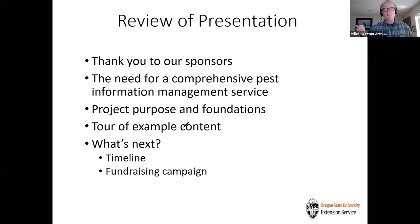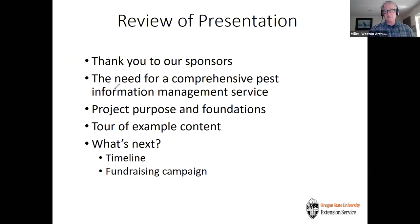To summarize: thank you to our funders — this has been an incredible opportunity to learn deeply about pest management needs and website development. We're very much on the right track and empowered to know we're getting close to having information for the public. There's a really strong need for a comprehensive pest management information service where people can find everything they need in one platform.